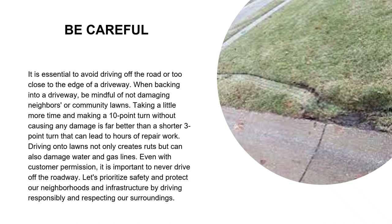A heads-up: it's essential to avoid driving off the road or too close to the edge of a driveway. When backing into a driveway, be mindful of not damaging neighbors' or community lawns. Taking a little more time and making a 10-point turn without causing damage is far better than a shorter three-point turn that can lead to hours of repair work. Driving onto lawns can damage water and gas lines — even with the customer's permission, never drive off the roadway.